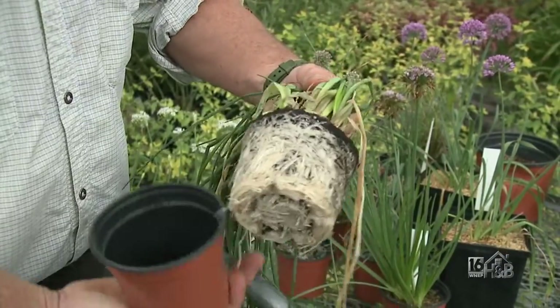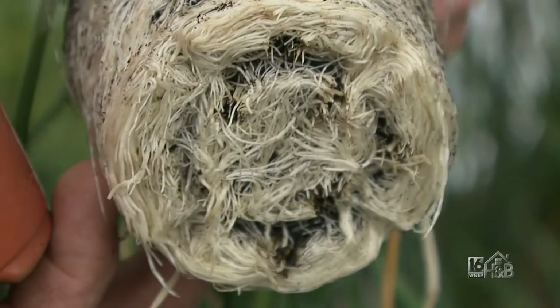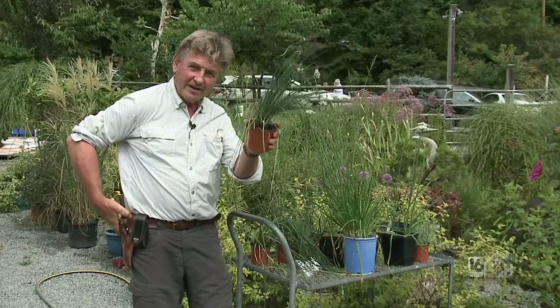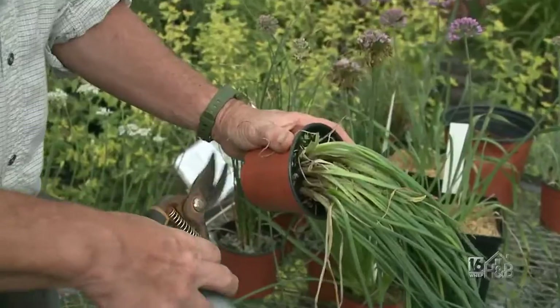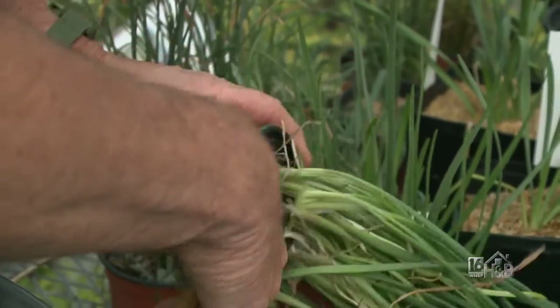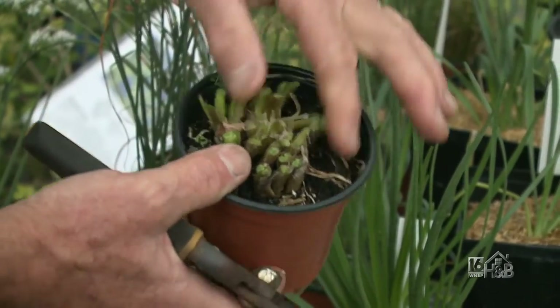I've already pulled the chives out of the pot — they're used in sour cream decoration. Just look at the way those roots form. When the plant gets this big, a little tip: midsummer I would suggest cutting it right back, trimming it right back and getting rid of some of those big heavy shoots.